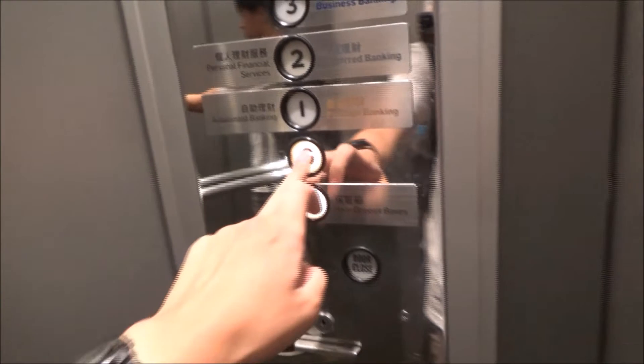We're not coming back up here. We're not going to be riding this thing anymore. I like these buttons.